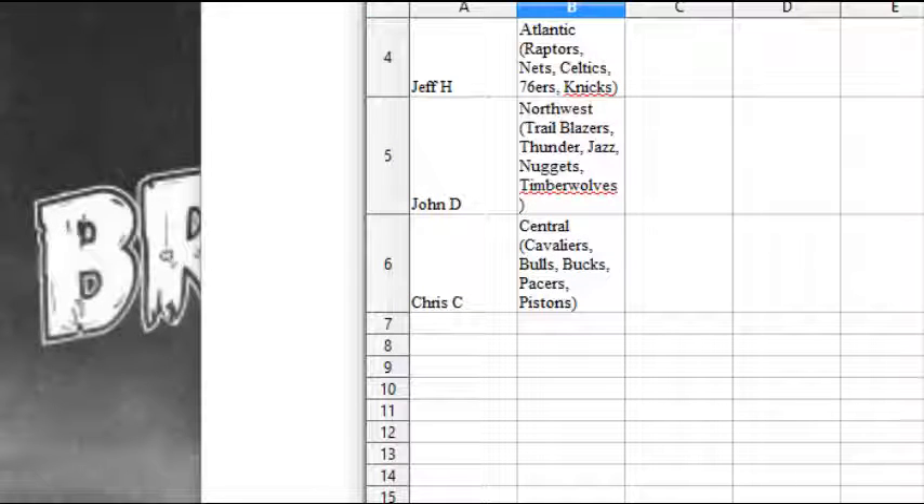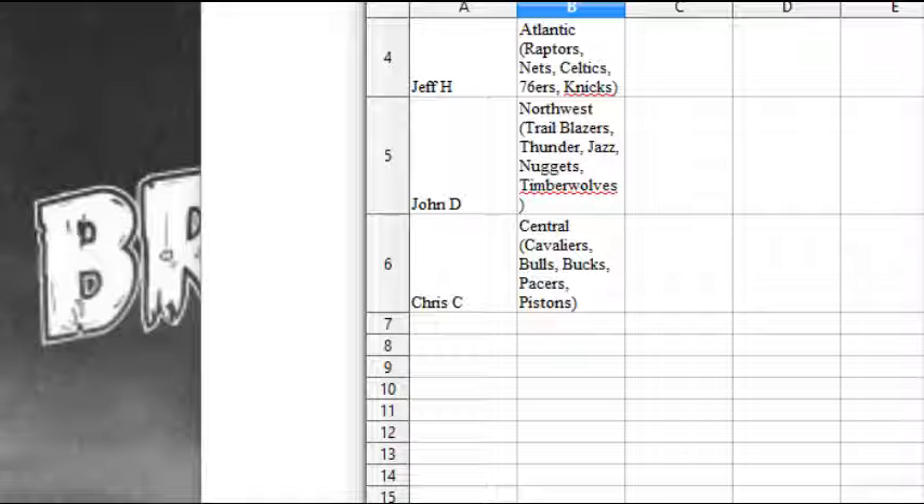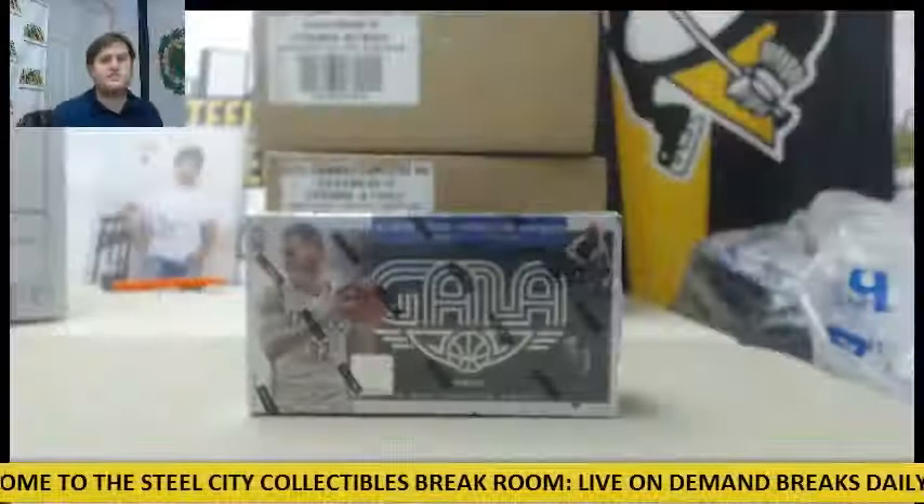John D has the Northwest — Blazers, Thunder, Jazz, Nuggets, T-Wolves. And Chris C has the Central — Cavs, Bulls, Bucks, Pacers, Pistons. So to recap: Megan E Pacific, John D Southwest, Bill M Southeast, Jeff H Atlantic, John D Northwest, and Chris C the Central. Those are the divisions.